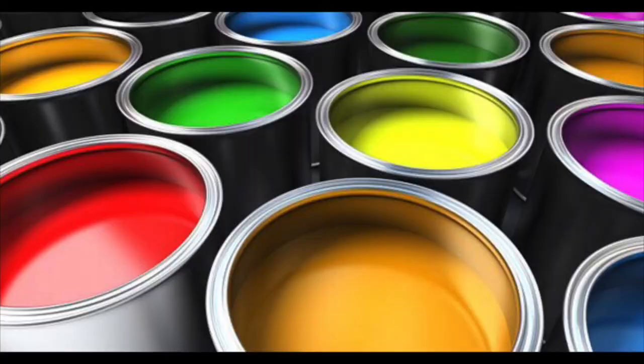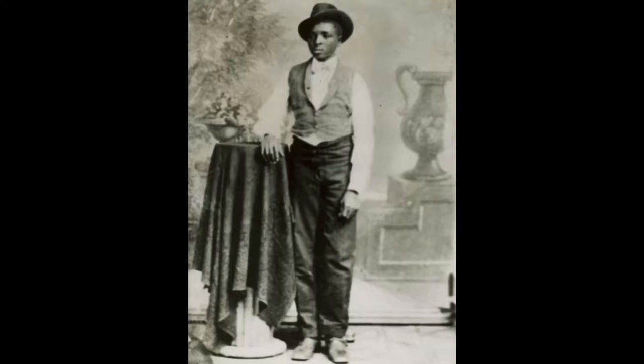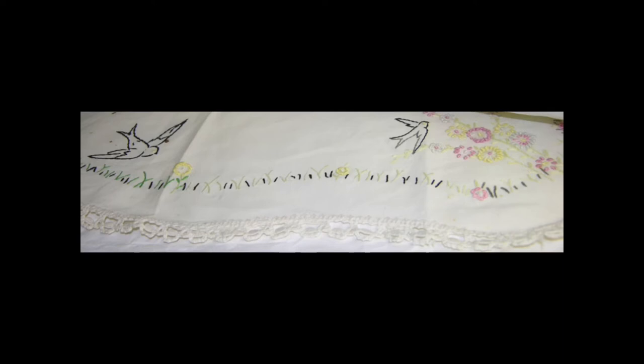Some of the products George found could be made with peanuts and sweet potatoes were paints and dyes. It is not surprising that he found ways to use these crops for art and textile — or fabric — work because of his background with painting and fiber arts. As a child, he was not able to help with heavy farm work, so he helped with household chores such as cooking, cleaning, and sewing. He learned to make fiber art through crocheting, weaving, and embroidery.